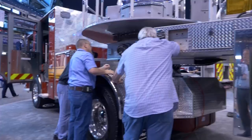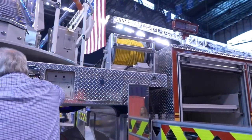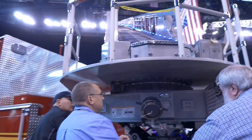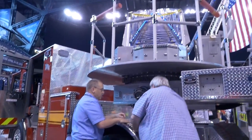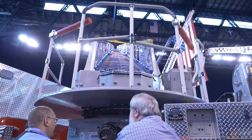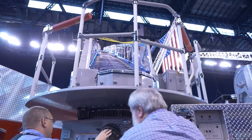Dual electric reels run off a Harrison generator. We put blue LED lighting on. We picked blue so that if you had the ladder up against a fire, you could pick out where the ladder was, even in the smoke.